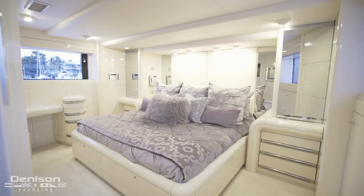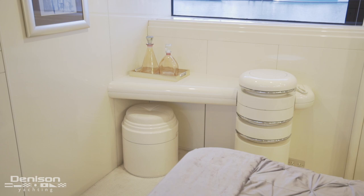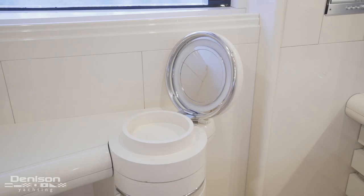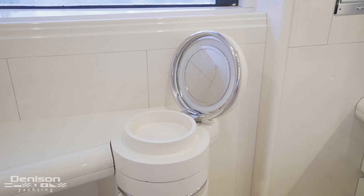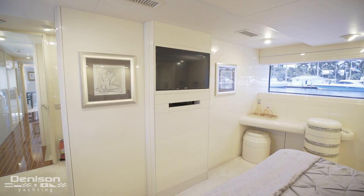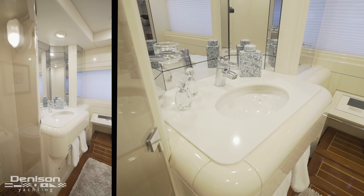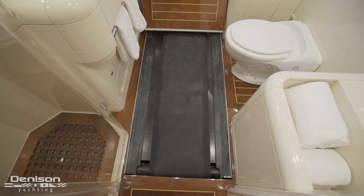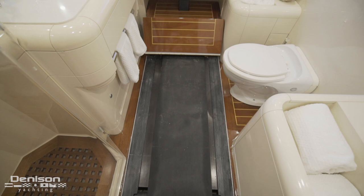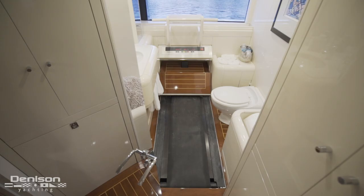Forward is the on-deck master stateroom. On the forward bulkhead is a centerline queen berth with nightstands and hanging lockers flanking both sides. To port is a dressing station with a mirror hidden in a similar manner to the dumbwaiter found in the dining area. Facing the bed is a recessed TV. The master also features an ensuite which has a vanity and a shower stall. Easily remove a panel of flooring and there's a treadmill that's been cleverly integrated — when the flooring is in place, you wouldn't know anything was below.